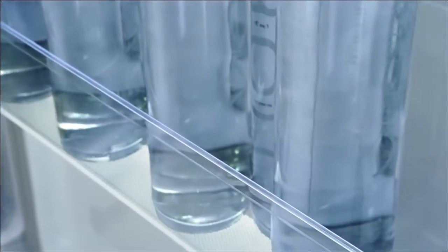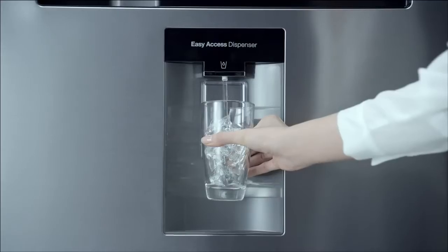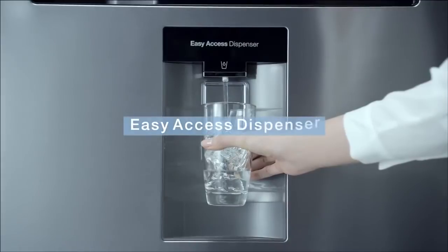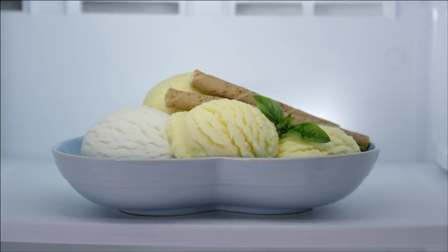The big guard helps you store larger bottles. The easy access dispenser helps you to easily drink water and refill with bottles of water. The cool pack keeps food fresh even during a power failure.